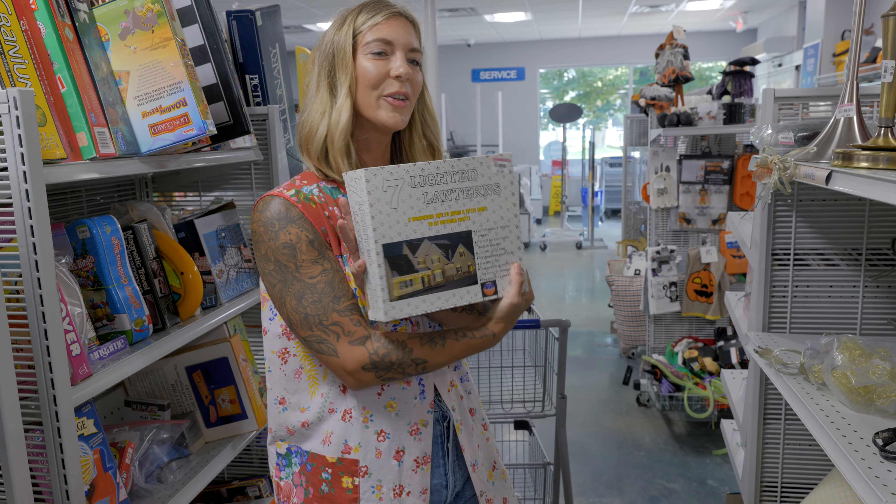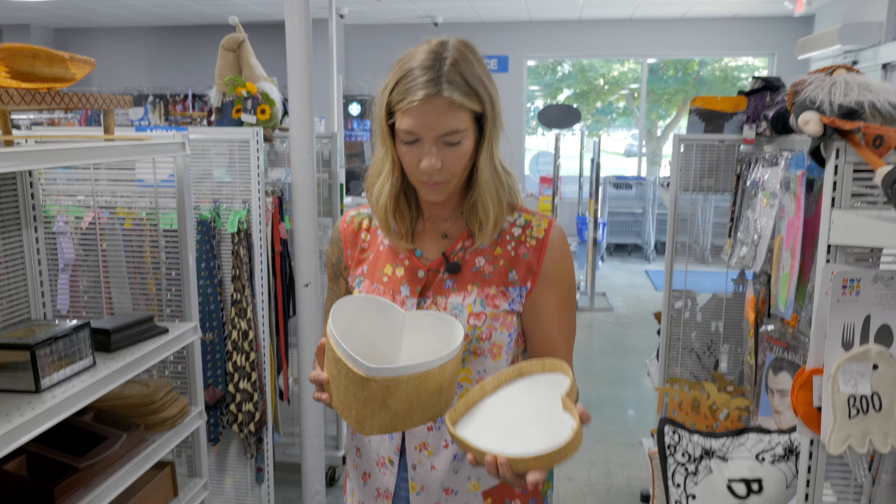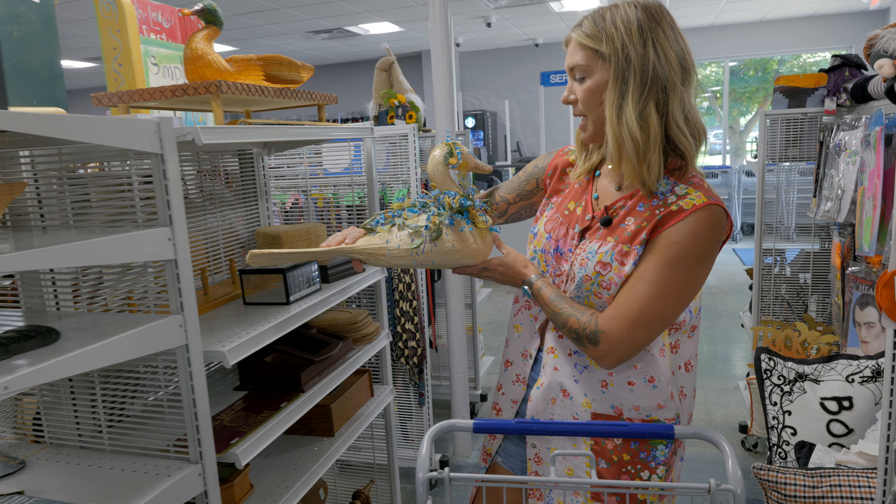Someone's leftovers are gonna be your treasure, I bet. This is a cool box. And this bird — a duck dressed as a peacock.